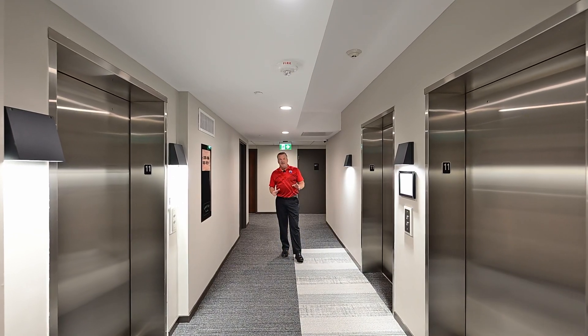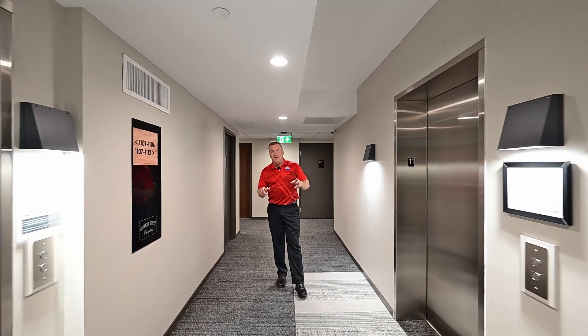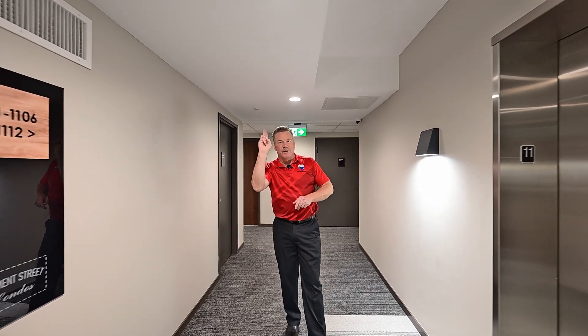If the condo lifestyle is for you, this is the address: 108 Garment Street. Two beds, two baths, southwest facing corner unit — has it all.